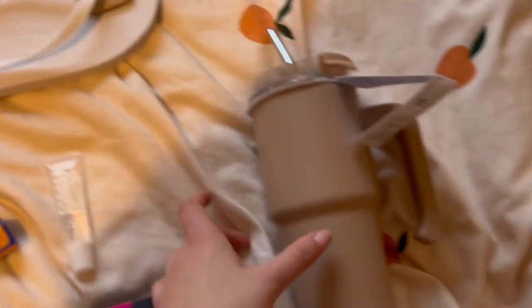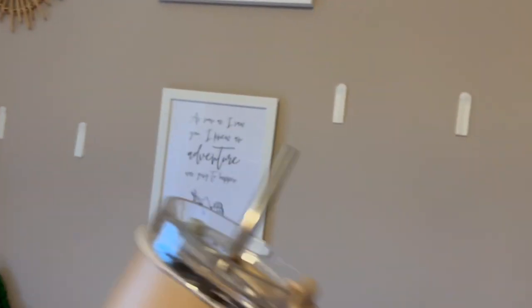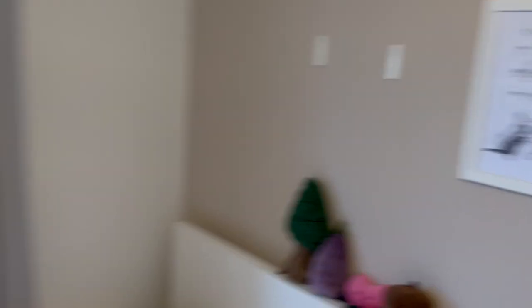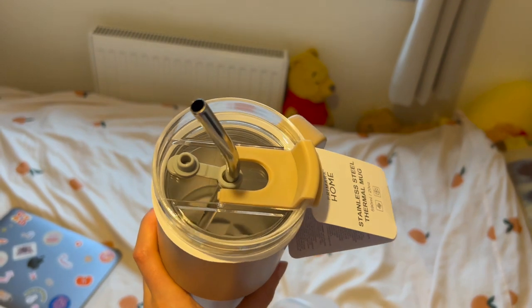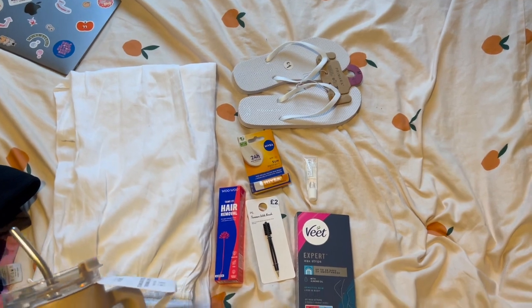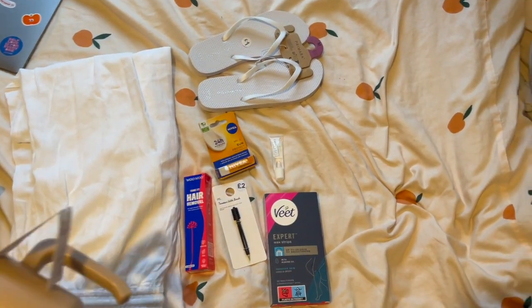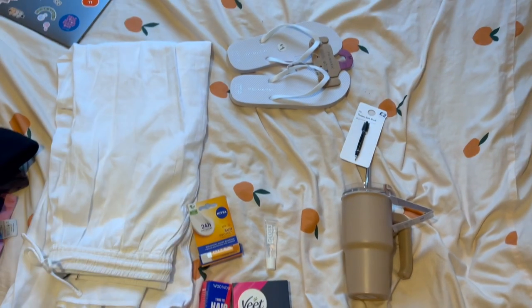I gave in and got a Stanley cup dupe, obviously in beige — because if you couldn't tell from my wall, I do like beige. Very nice, very happy about it. You can have a hot drink or a cold one in it, so I love that. That's everything — the essentials really. Eight pounds from Primark, four things from Superdrug, four things from Primark.